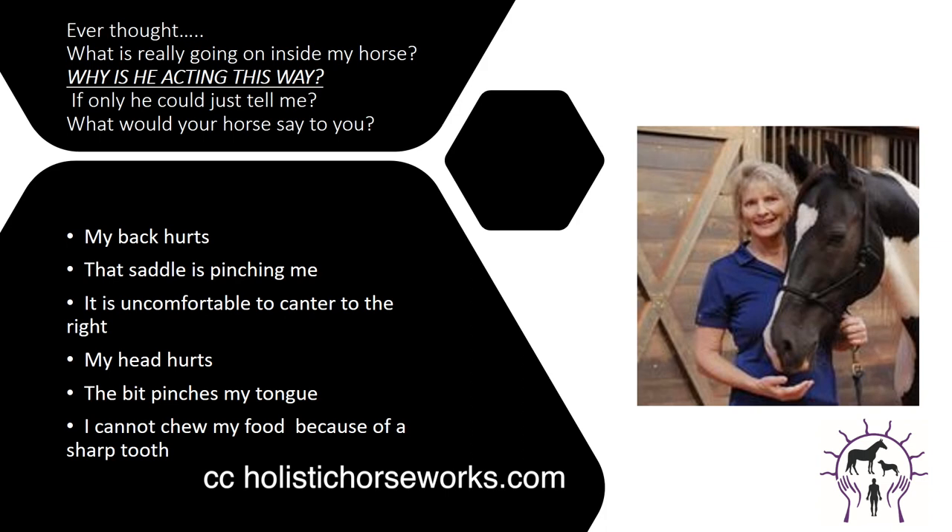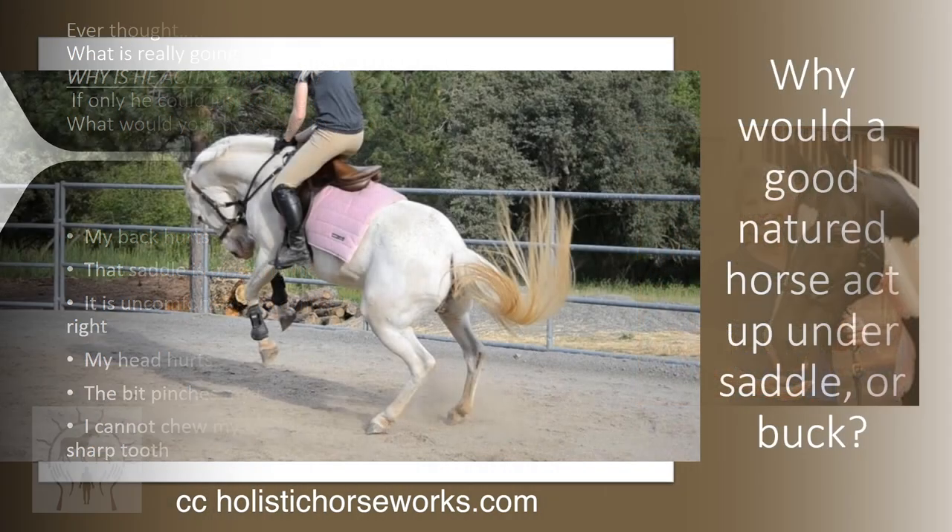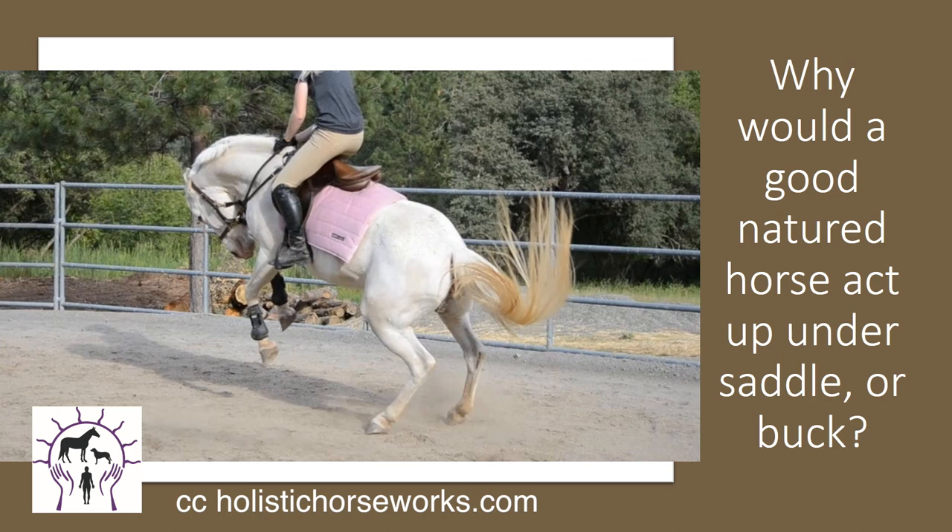Ever thought, what is really going on with my horse? Why is he acting this way? If only he could just tell me. What would your horse say to you? My back hurts, that saddle is pinching me. It is uncomfortable to canter to the right. My head hurts, I don't want to be bridled. The bit pinches my tongue, I don't want the bit in my mouth. I cannot chew my food because of a sharp tooth, and so many other things. Why would a good-natured horse act up under saddle or buck? Because they're in pain.